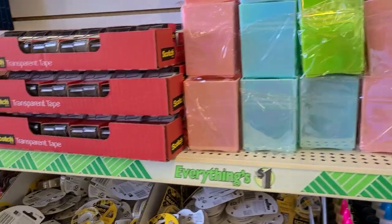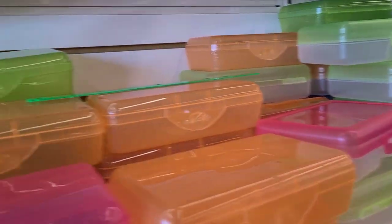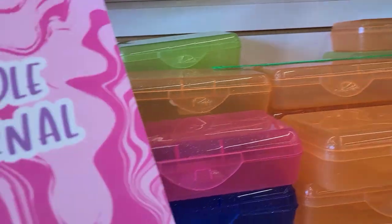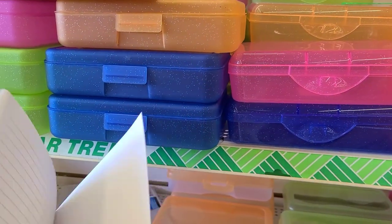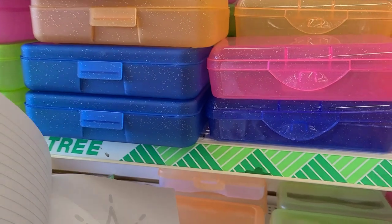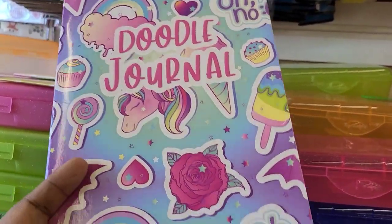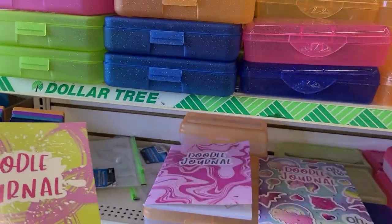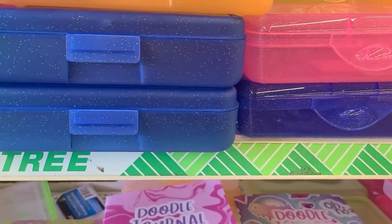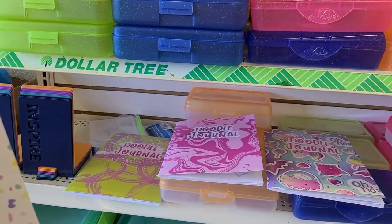I came across some new doodle journals by Crown Jewels - they are beautiful inside. One says dreamer, one has a unicorn and says oh no, and they have a few others. There are three or four over here that they have.